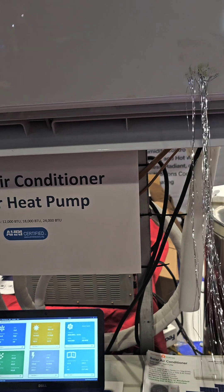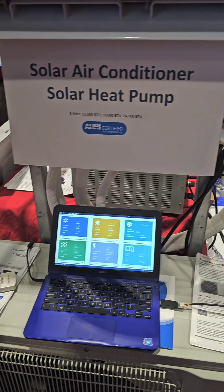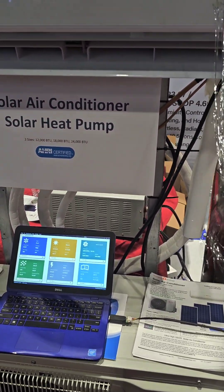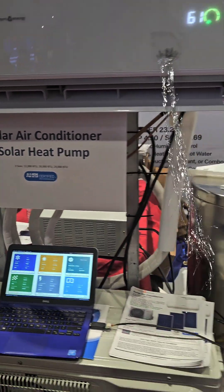How are you getting that power supply from the solar with no sun? It's a DC power supply — just for the show. That's awesome, man. Thanks for your time. No problem. All right.